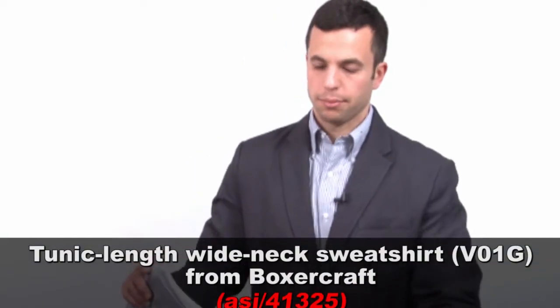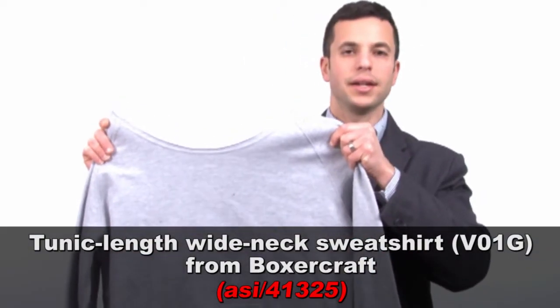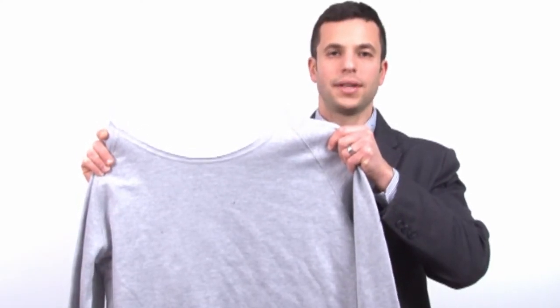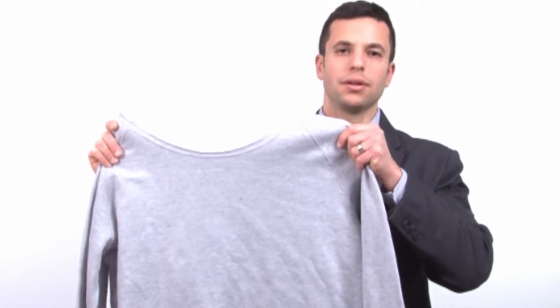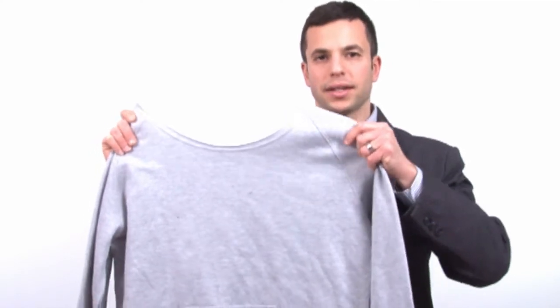Next, from Boxercraft, this wide-neck sweatshirt. You can see the wide-neck here — it's very 80s, Flashdance-inspired. It can be worn off the shoulder or just down on the shoulders. Certainly, you can think about dance studios for this and college bookstores. Also, a couple other details: it's got the tunic length and pouch pocket.